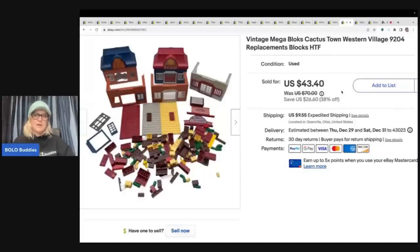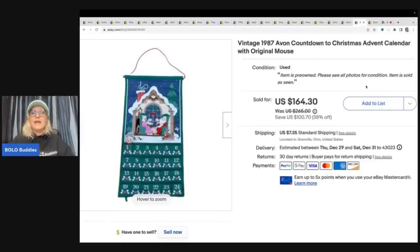This is a vintage Mega Blocks Cactus Town replacement blocks set. It was incomplete, so I parted it out — sold the figures and animals separately. I sold this portion for $40 plus shipping; it went internationally. I got it at a garage sale and by the time I parted it out my cost of goods for this part was about a dollar.